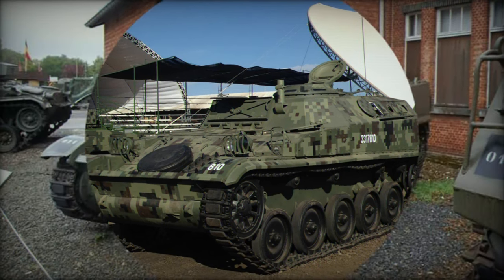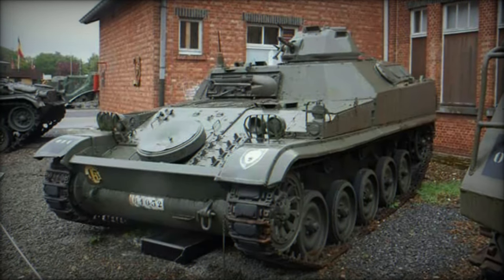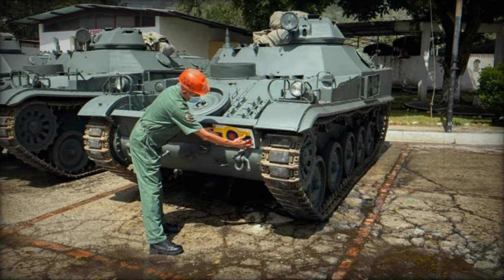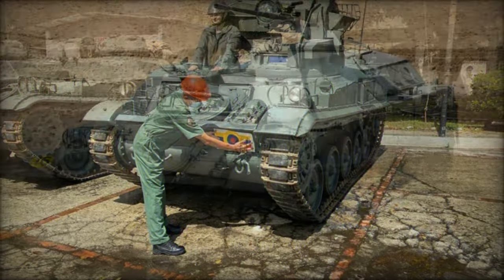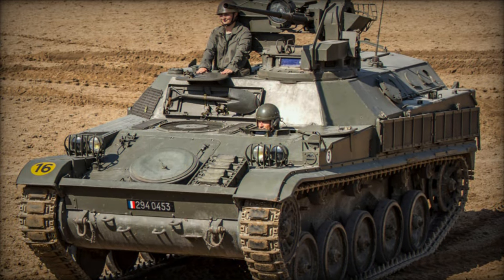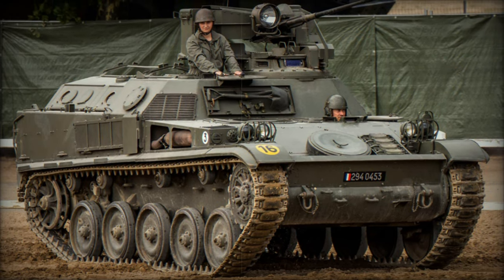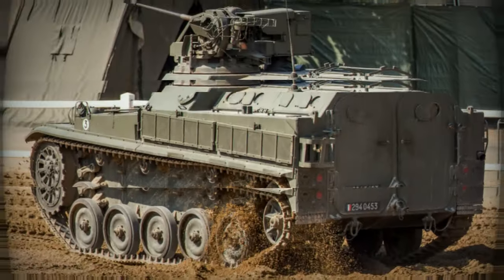The AMX VCI platform saw numerous variants tailored to meet diverse operational requirements, including command post vehicles, armored battlefield ambulances, mortar carriers, combat engineer vehicles, and artillery fire control vehicles. This versatility underscored the platform's value and cemented its place in military history.